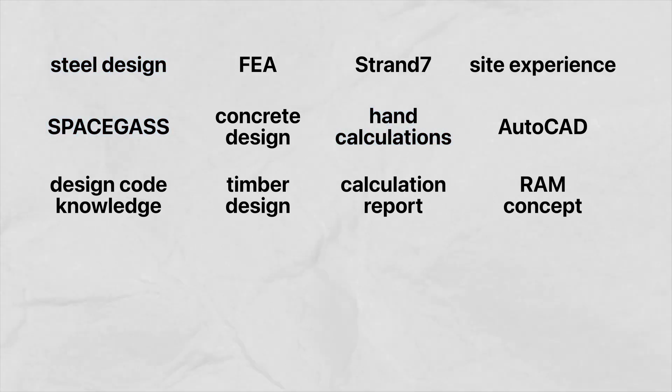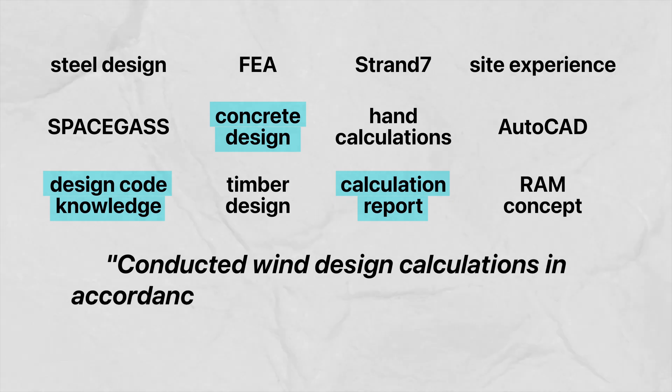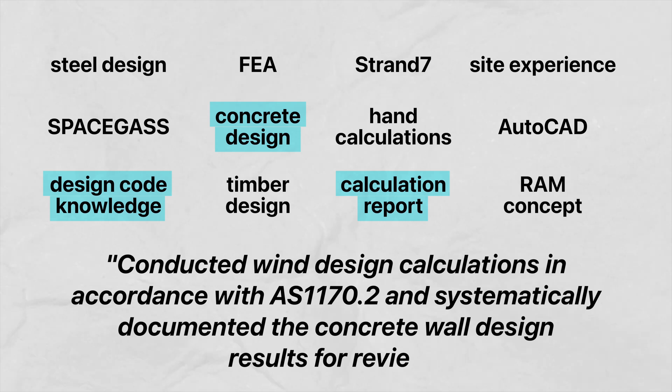As another example, we can combine design code knowledge, concrete design, and calculation report into a dot point — for example: 'Conducted wind design calculations in accordance with AS1170.2 and systematically documented the concrete wall design results for review.' If you have multiple experiences on your resume, try to distribute your dot points somewhat evenly between each of your roles, and make sure you don't repeat any skills or dot points, as you want to showcase as many skills as you can. As an intern or young engineer, it's pretty unlikely you'll be able to include all the skills the job description is asking for, so don't worry if you can't include them all.